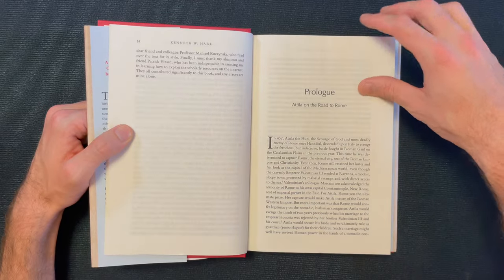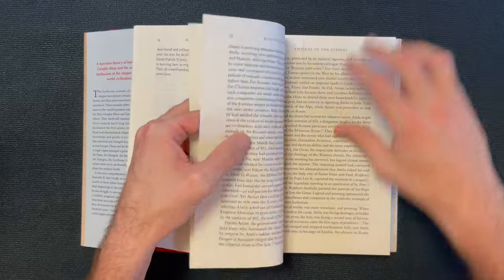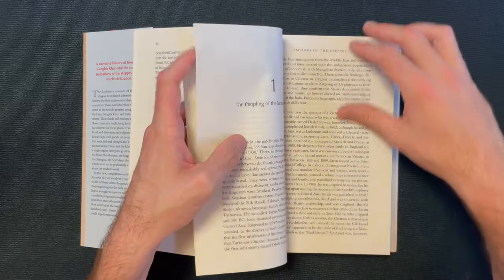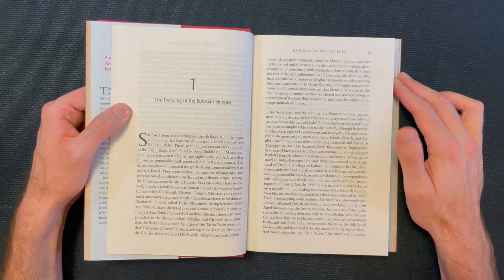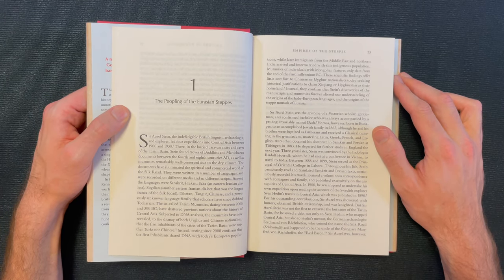I think I just want to read the first page of the first chapter — not the prologue — just to get a taste of Harl's writing style. Chapter one: 'The Peopling of the Eurasian Steppe.'